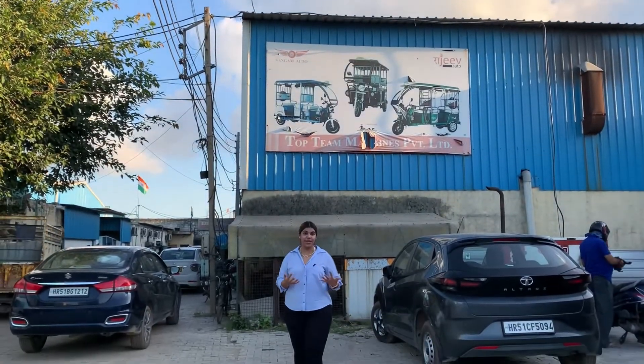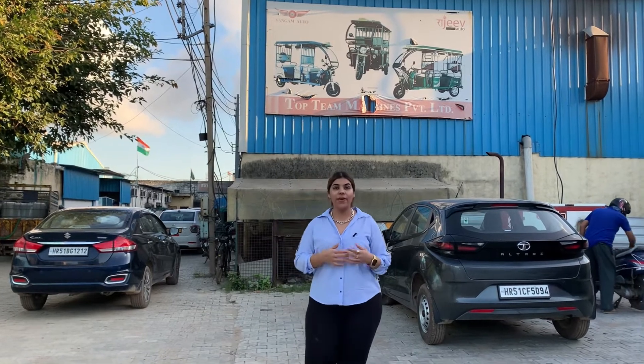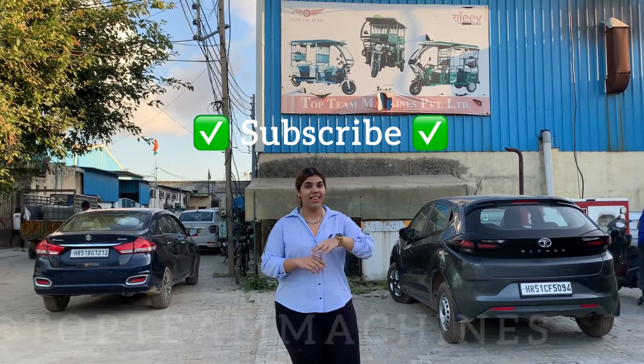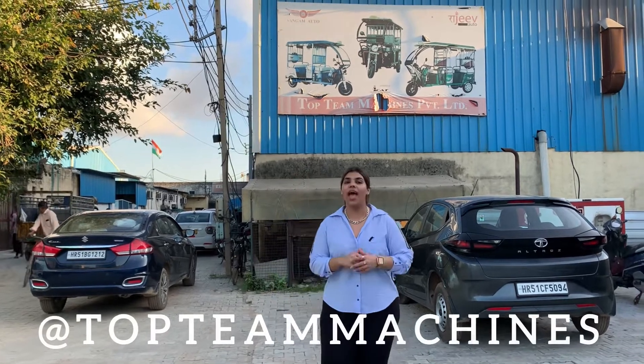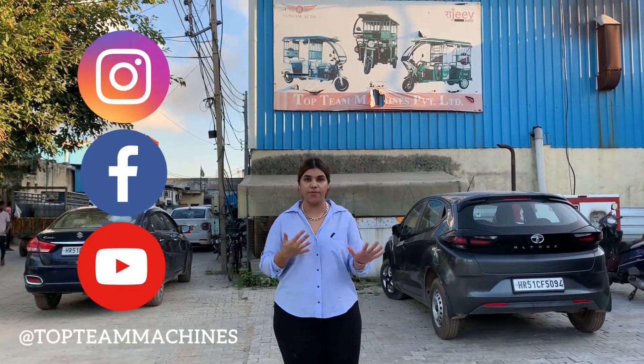That's it for today's video. I hope you liked it and it helped you learn something new. If you liked the video and want to see more such content, please subscribe to our channel — Top Team Machines on YouTube. We are also on Instagram, Facebook, and YouTube — three platforms available.